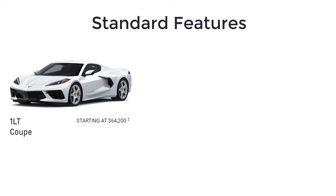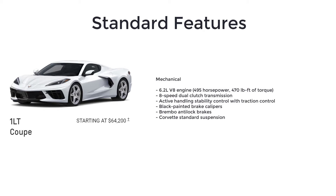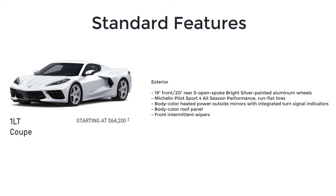The 2023 Chevy Corvette Stingray 1LT is a lot of car for the money. Standard features include a 6.2-liter V8 engine, 8-speed dual-clutch transmission, active handling stability control with traction control, black painted brake calipers, Brembo anti-lock brakes, Corvette standard suspension, 19-inch front and 20-inch rear 5-open-spoke bright silver painted aluminum wheels, and Michelin Pilot Sport 4 all-season performance run-flat tires.